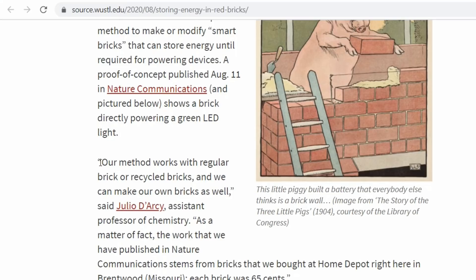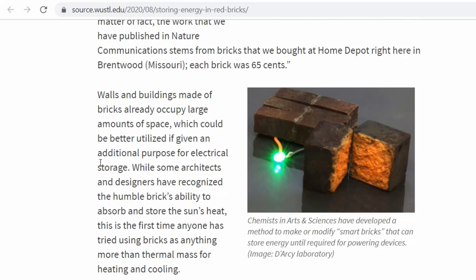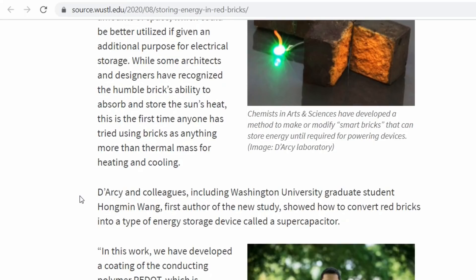Each brick was 65 cents. Walls and buildings made of bricks already occupy a large amount of space which could be better utilized if given an additional purpose for electrical storage. While some architects and designers have recognized the humble brick's ability to absorb and store the sun's heat, this is the first time anyone has tried using bricks as anything more than thermal mass for heating and cooling.